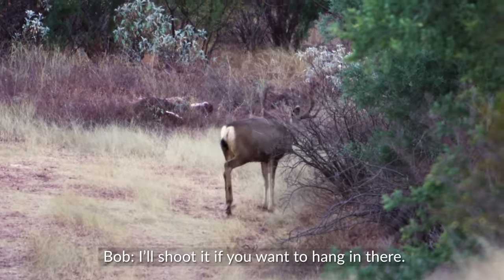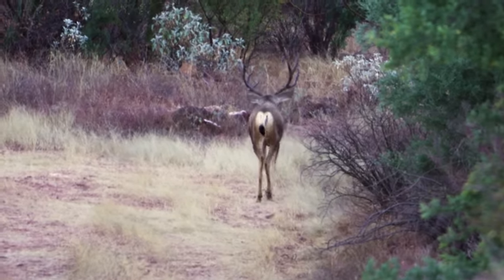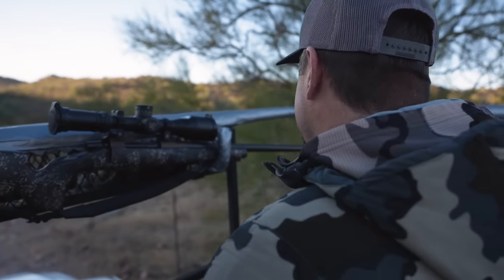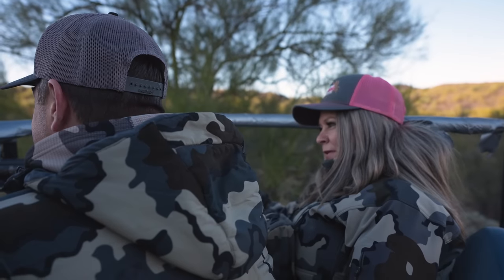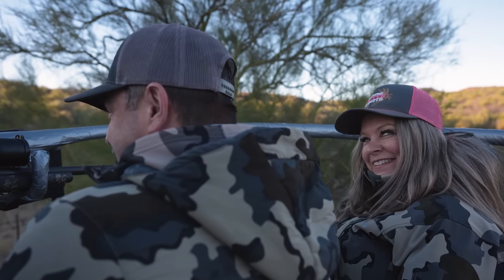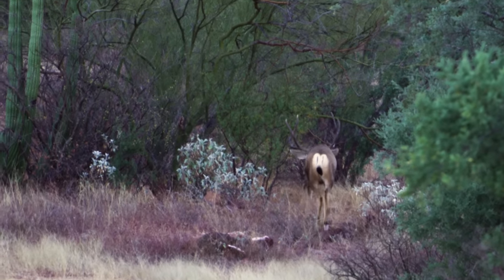I'll shoot it. You don't — do you want to hang in there? Shoot it. He said he'll shoot it. So I can wait for a bigger one then? You should probably shoot it. Chris passed that buck. Geez. Picky. You passed that buck. It's a nice buck. He had the look. He just wasn't quite there.